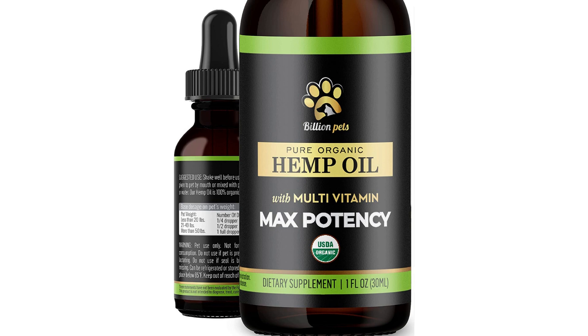Overall, the Billion Pets Hemp Oil for Dogs and Cats — addressing separation anxiety, joint pain, stress relief, arthritis, and seizures — appears to be a high-quality hemp oil supplement for pets. While individual results may vary, many customers have reported positive results in areas such as anxiety, joint pain, and overall health. However, it is important to consult with your veterinarian before giving your pet any new supplements.